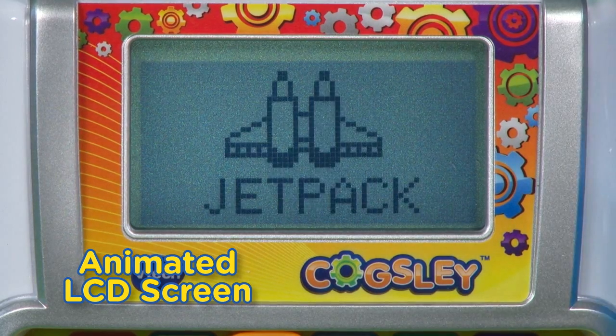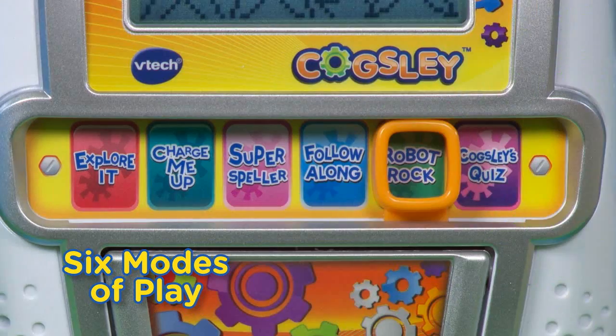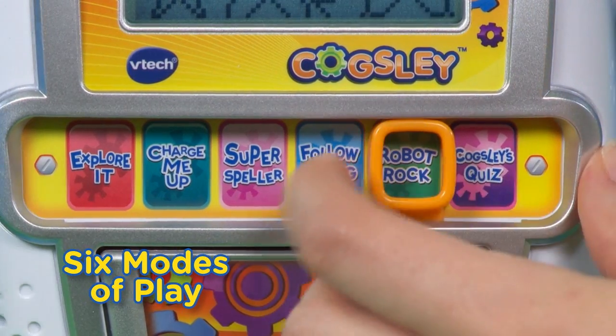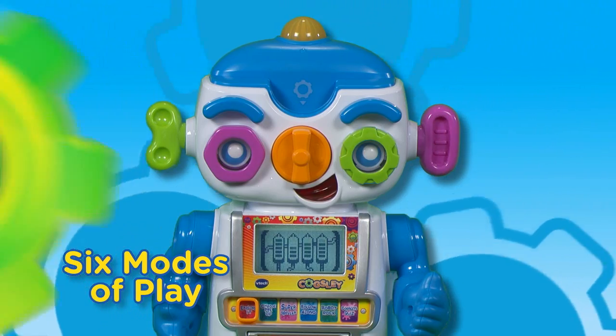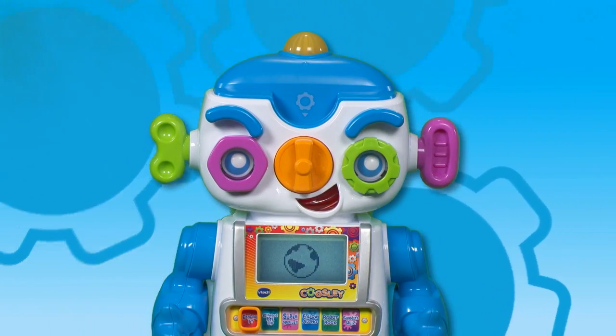J is for jetpack. The jetpack flies up in the sky. I'm programmed to help you learn. Hola means hello in Spanish.